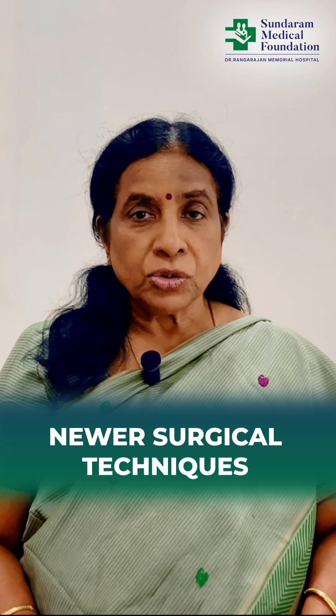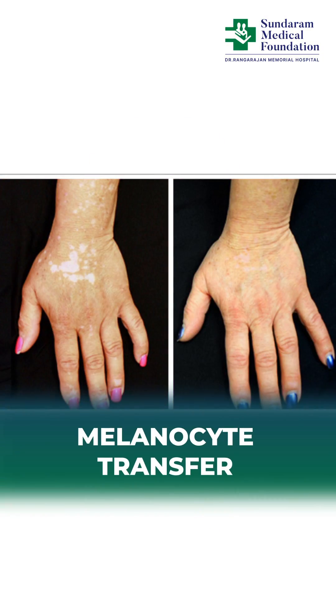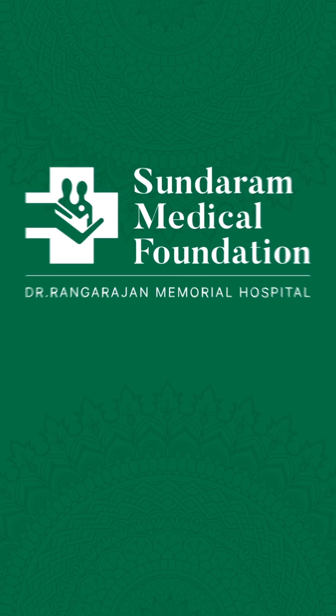There are now newer surgical techniques like grafting, but we do not need to take entire skin from one area to graft to the affected area. Nowadays we call it melanocyte transfer, where only the pigment cells are transferred to the colorless area. They make a blister, and from that fluid they take the pigment cells alone and transfer them to the colorless area. This treatment is very much in vogue now and can be done after finishing phototherapy.